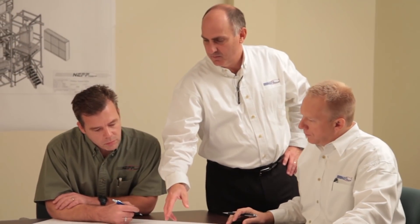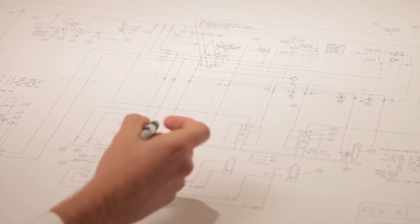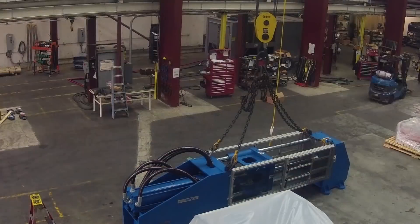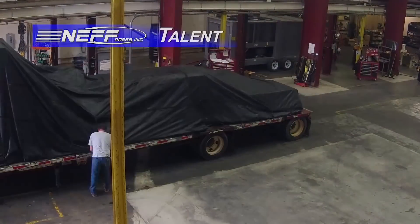At Neff, there is consistent communication during the building of the machine. From the time they get the order, to an engineer kickoff meeting, to installation, there is a steady-paced communication with the customer. It's a partnership between Neff and our customer. We're committed to success, and we both want to win. Having the technical expertise, effective communication, single point of contact, and timely execution are just a few of the talents we bring to each project.